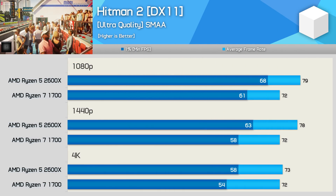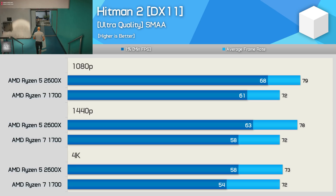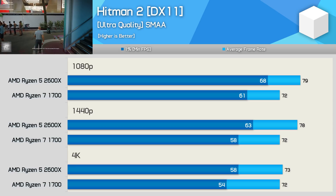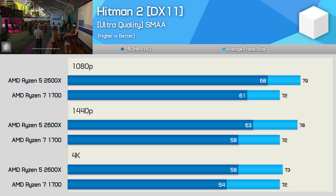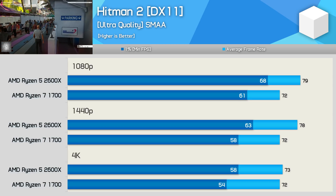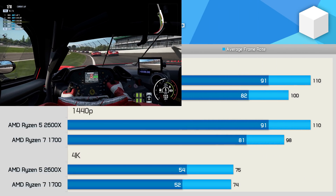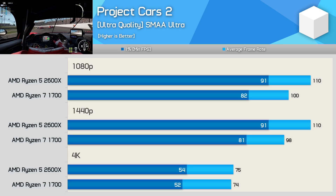Hitman 2 is always a bit of an odd title. The R7 1700 created a bottleneck at all three resolutions, limiting the RTX 2080 Ti to just 72fps. We saw a consistent drop to the 1% low performance as resolution increased, and the 4K result in particular was quite unusual. The 2600X allowed for up to a 10% performance boost and offered a more consistent 1% low result. In Project Cars 2, the 2600X delivered up to 10% more performance at 1080p and 12% more at 1440p, with both CPUs heavily GPU limited at 4K.